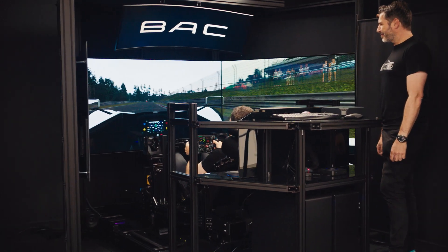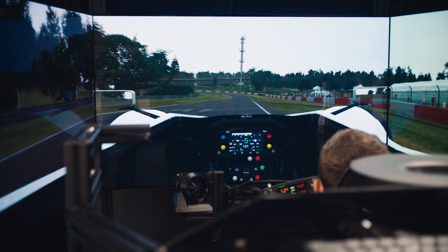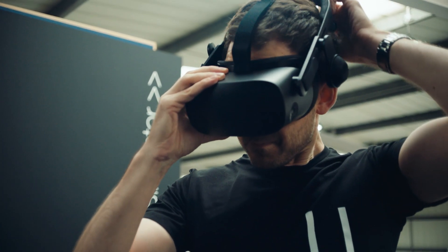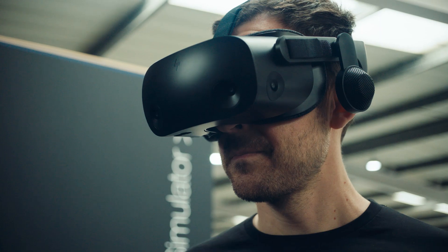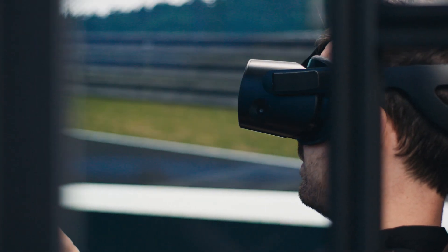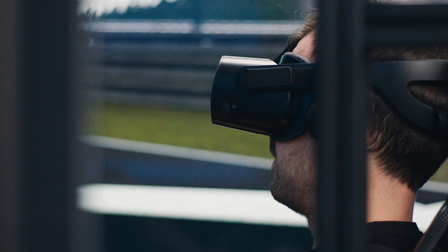The most exciting thing for me for our future workflow is the VR headset — we use the HP Reverb G2. The possibility for me to sit in Germany, put on a headset, and take part in a design review as if I was in the studio in the innovation centre — that's something I'm super excited about, and it's something we're just starting to do.